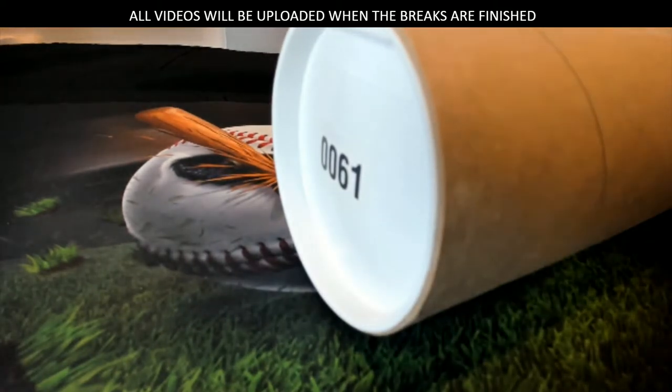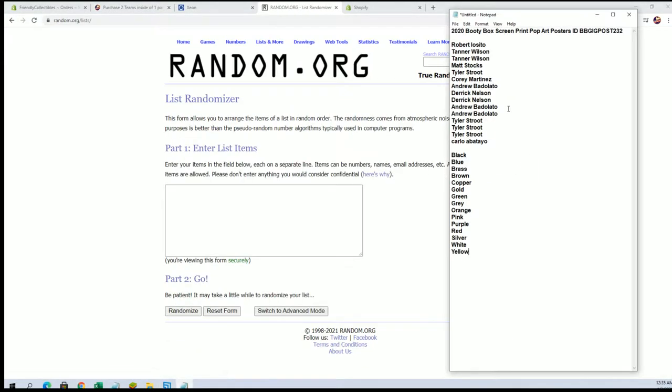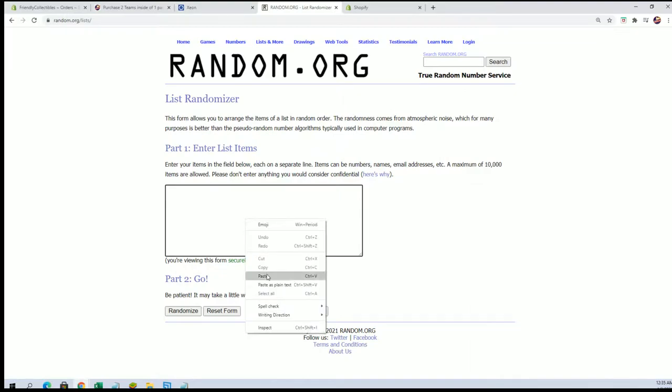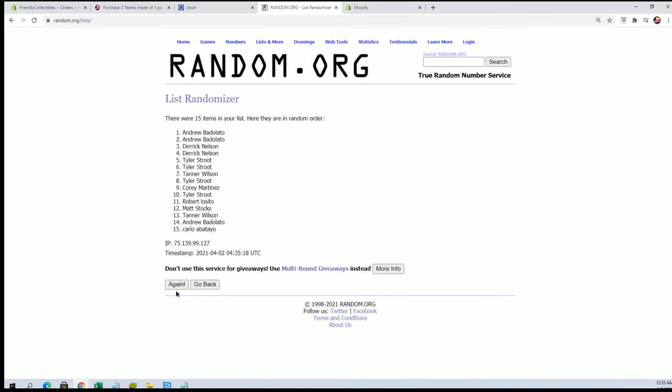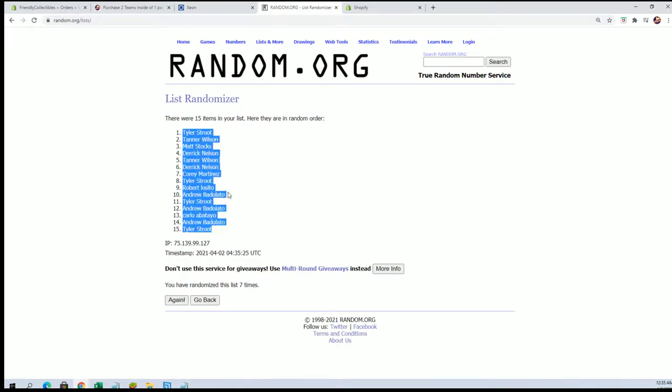There's a funny angle. All right, let's see what we got. Rob to Carla, what's up Rob. Tyler S to Tyler S.